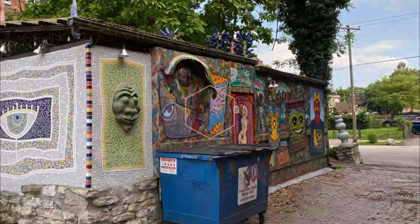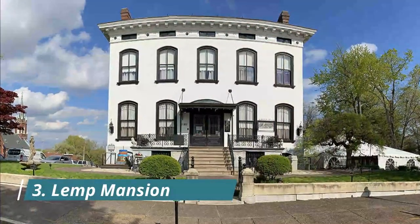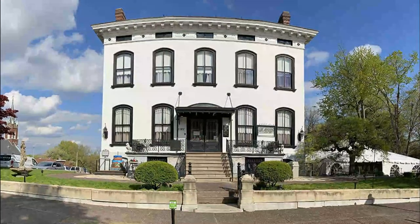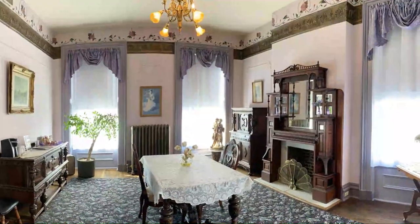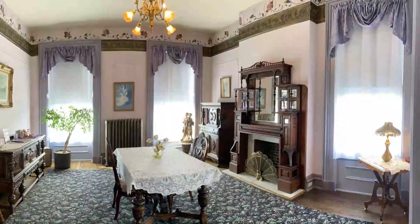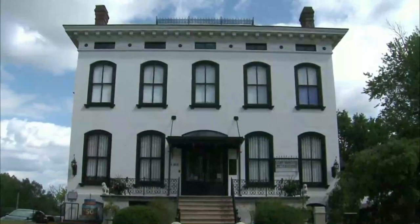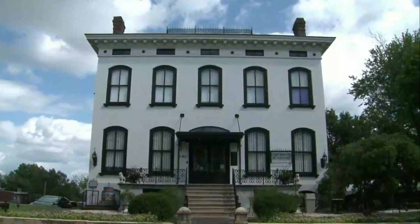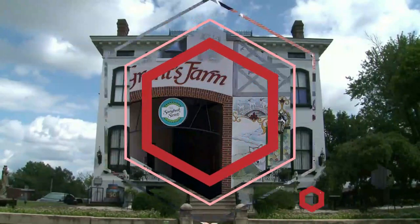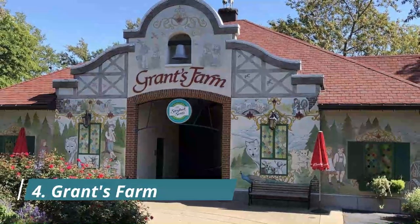Number three: Lemp Mansion. The story of the Lemp Mansion runs hand in hand with the story of German immigration and beer brewing in St. Louis. Johann Adam Lemp, a German immigrant, moved to St. Louis in 1838 and set up a grocery store in south St. Louis.